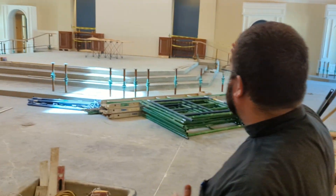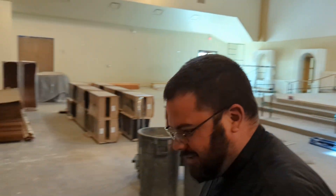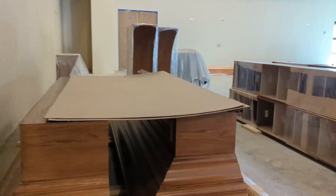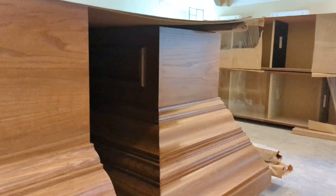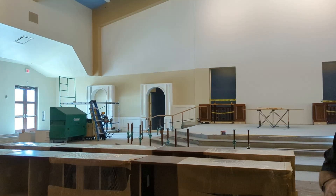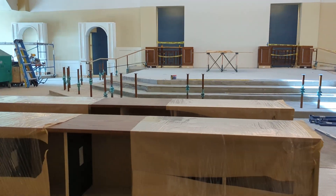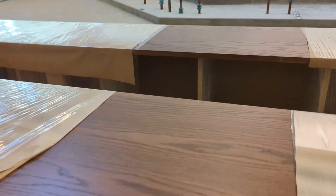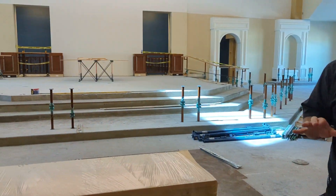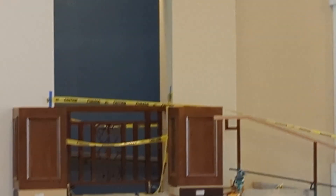Also arriving earlier this week was our decorative millwork that you can see around me in this rather chaotic space as they're installing the millwork, putting it up to frame our sanctuary. You can see this beautiful, rich brown color. The millwork that is white behind me will be painted to match. They're working on the millwork now, and then the marble next.